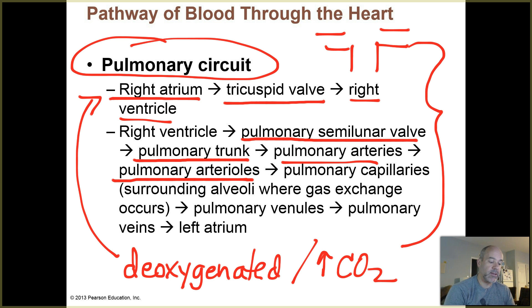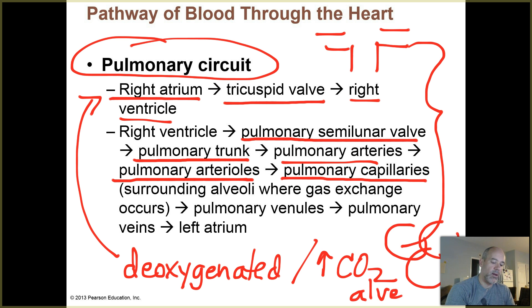Arterioles lead to capillaries called the pulmonary capillaries — microscopic blood vessels that wrap around the little air sacs in the lungs, called alveoli. That's where oxygen gas exists inside those air sacs. The capillaries wrap around them, and that's where gas exchange occurs: CO2 goes out from the blood and O2 comes in.